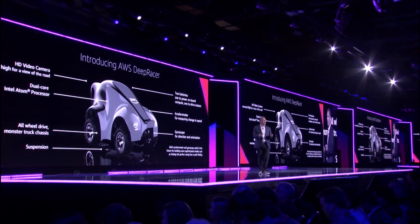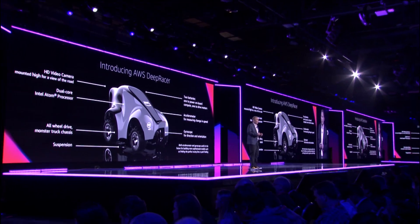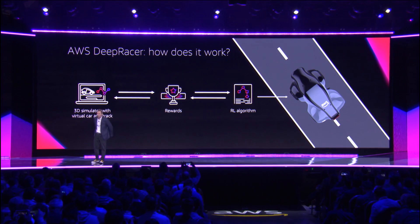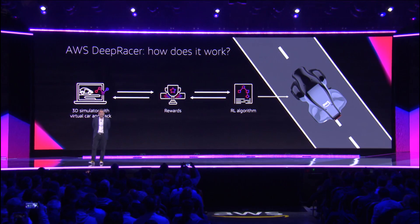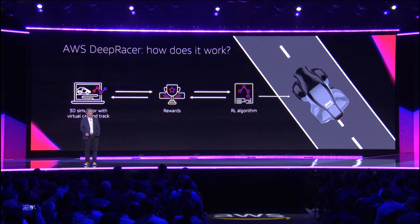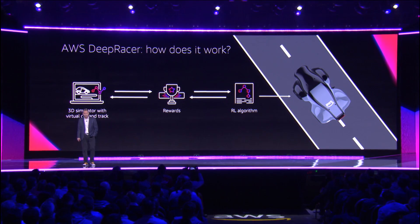We have a bunch of them here at re:Invent, and you'll also be able to order it from Amazon. Here's the way DeepRacer will work. You'll have a fully configured 3D physics simulator available in the cloud. It'll have a virtual track and a virtual car that you can start racing right now, right from the get-go.